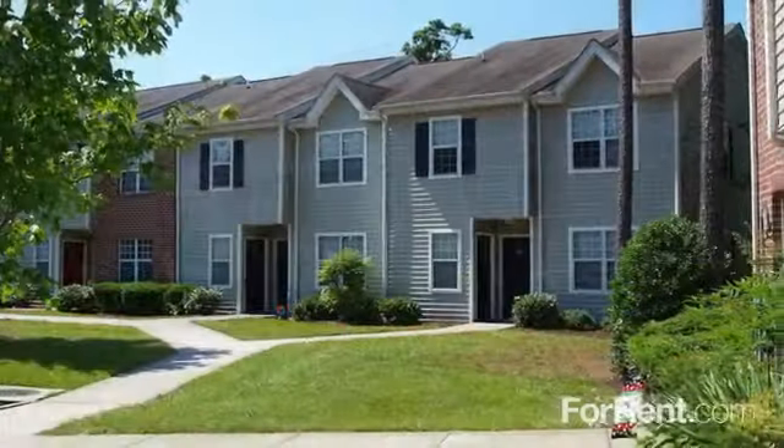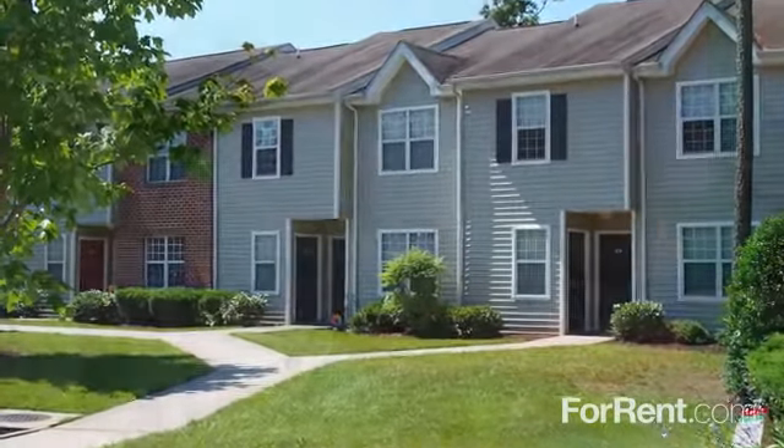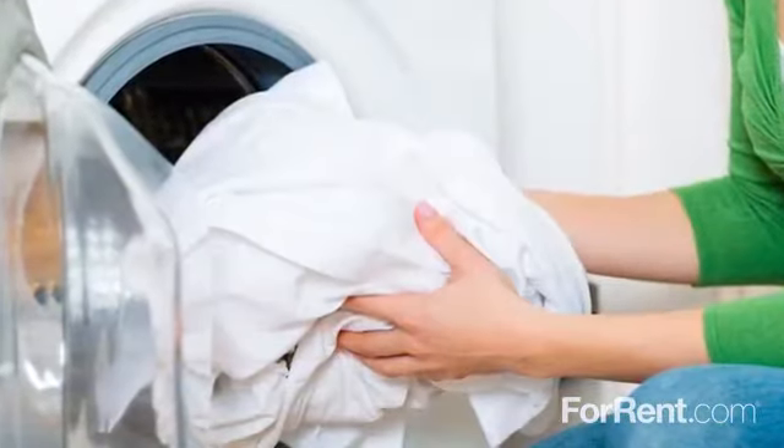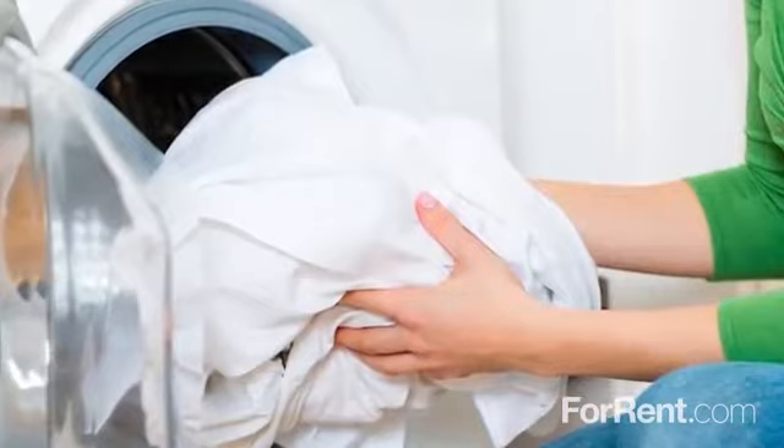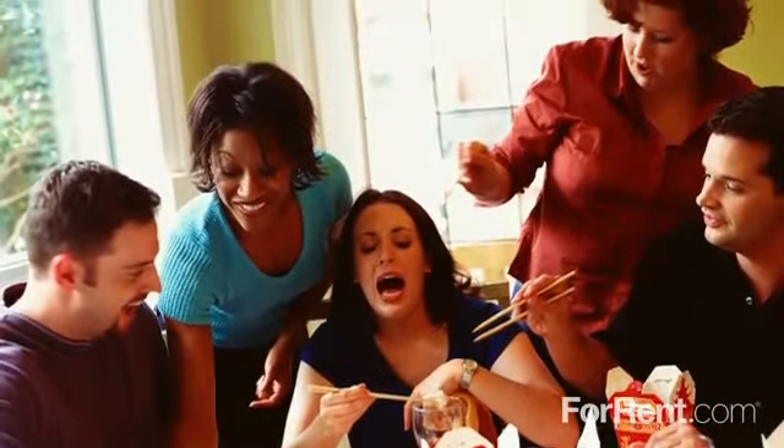At Terrace View you'll find oversized one, two and three bedroom floor plans with convenient washer and dryer connections and spacious bathrooms. There's a dining area as well as a breakfast bar for elegant dinners or a quick snack.